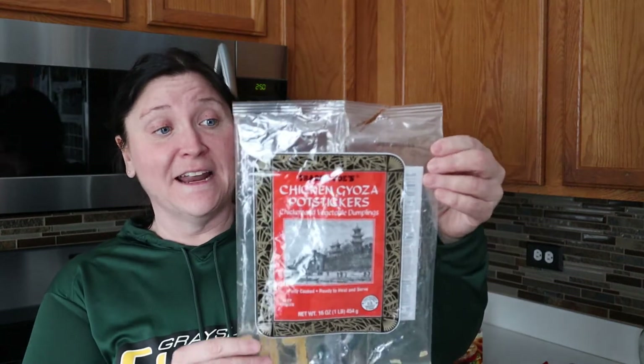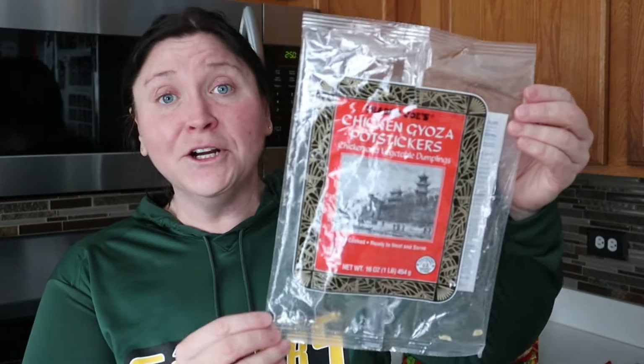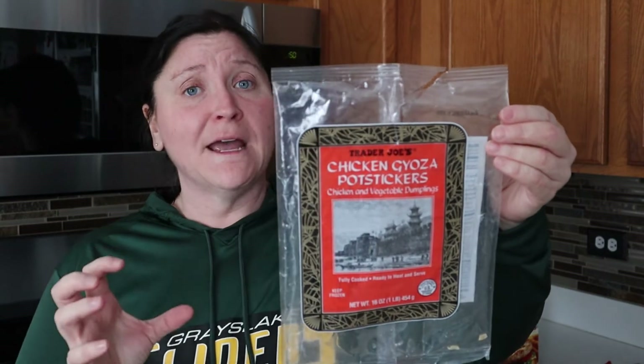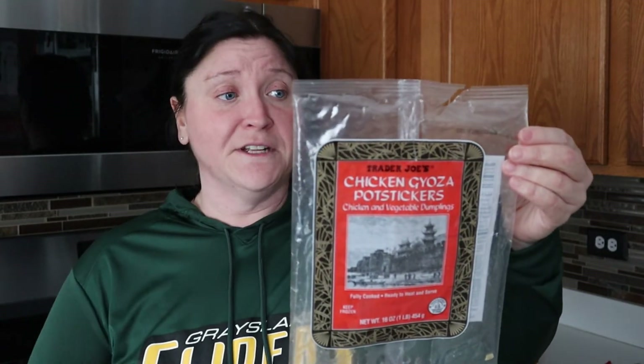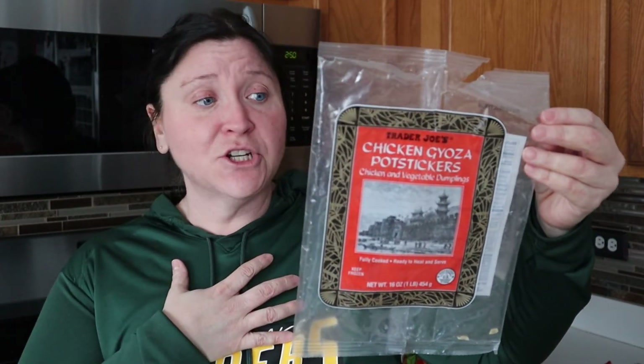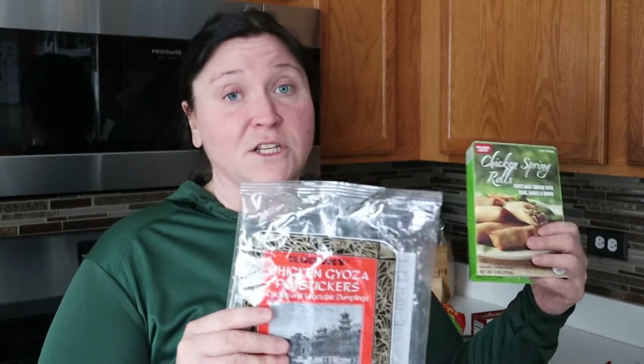Along with that, I made the Trader Joe's chicken pot stickers — also one of our favorites. The serving size is seven, and they're pretty big. Very low points for us on Weight Watchers. We do low sodium soy sauce with them. This was part of the same meal as the chicken spring rolls, and we really liked it.